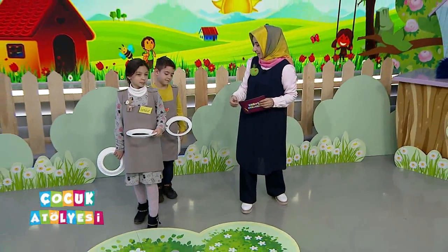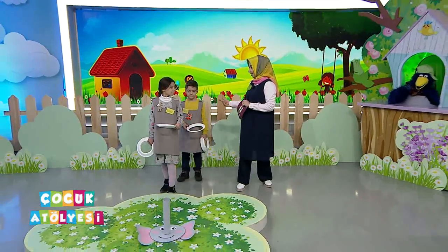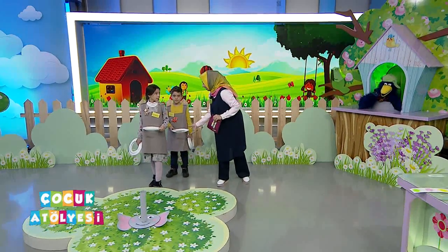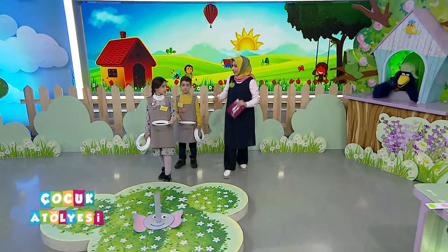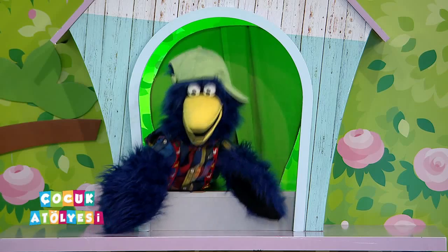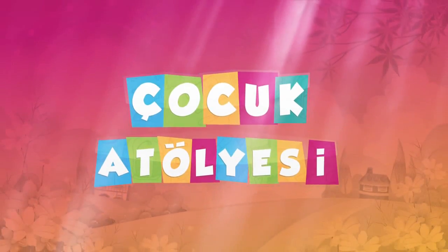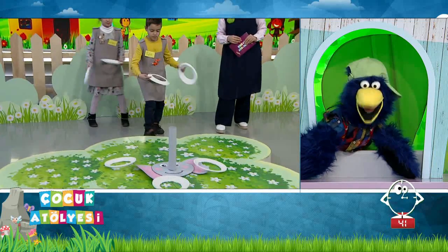45 saniyeniz var arkadaşlar. Biriniz atıyorsunuz, diğerinizin arkasına geçiyorsunuz, atıyorsunuz, arkasına geçiyorsunuz. Elimizdeki yuvarlaklar biterse attıklarımızdan alıp devam ediyoruz. Şaşkın üçe kadar sayalım, arkadaşlarımızı başlatalım. Bir, iki, üç! Başla bakalım. İşte süremiz başladı. Acaba 45 saniyede kaç tane atabilecekler?